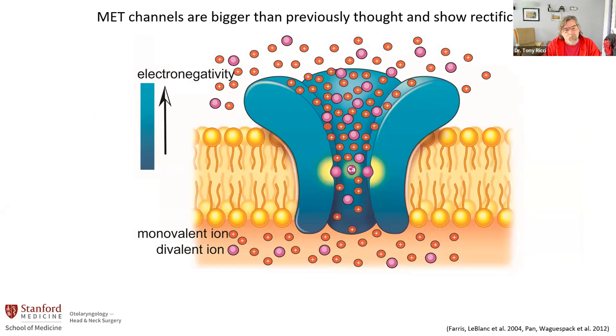We did a lot of work and found that this is a very big pore, much bigger than what people had originally thought. So lots of things can go through it. This is showing different ions that can get through it and that there are binding sites. We found, in fact, that it was so big that large molecules can get through it. Not only that, but the channel is rectified — meaning things can go in through the channel much better than they can come out. Ions go in at a high rate but come out at a much slower rate. This got us thinking about aminoglycosides.